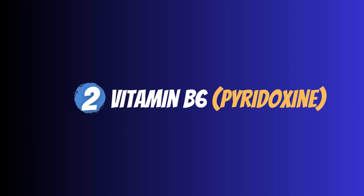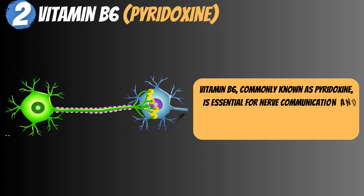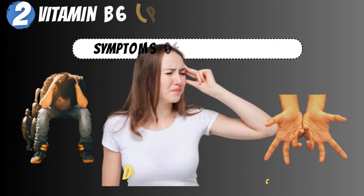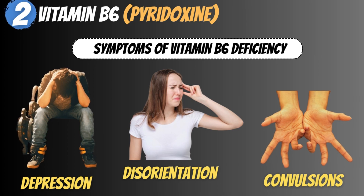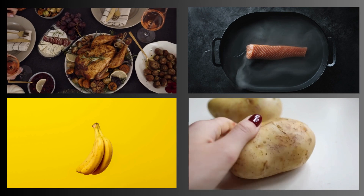2. Vitamin B6 – Pyridoxine. Vitamin B6, commonly known as pyridoxine, is essential for nerve communication and the manufacture of neurotransmitters. It also aids in the production of myelin. A lack of vitamin B6 can induce nerve damage and neuropathy, with symptoms including depression, disorientation, and convulsions. Vitamin B6-rich foods include poultry, fish, bananas, and potatoes.